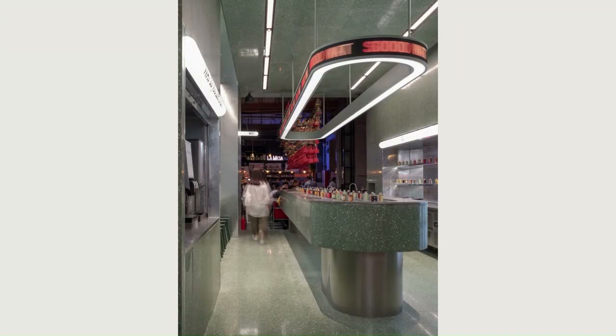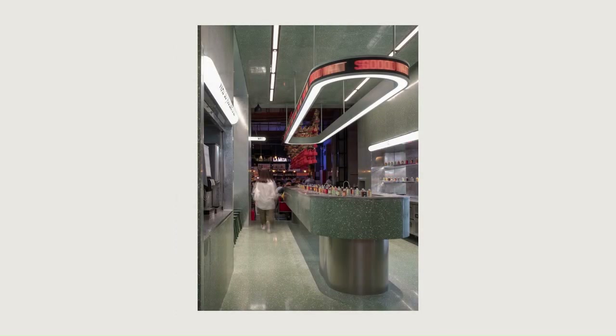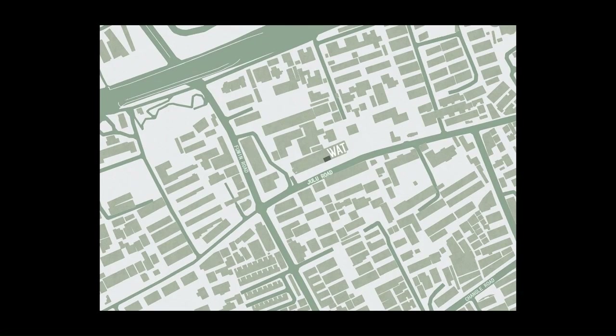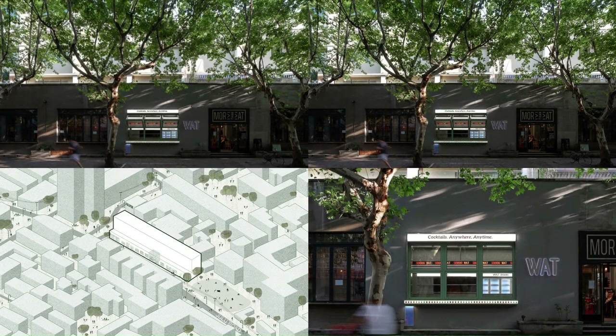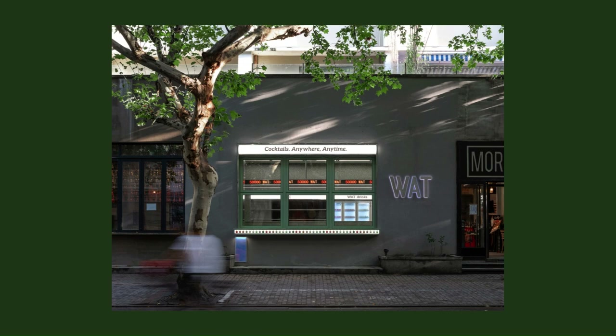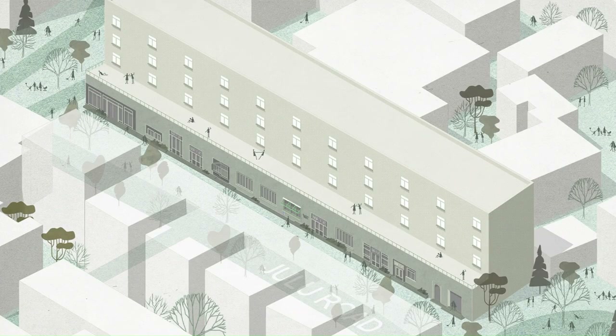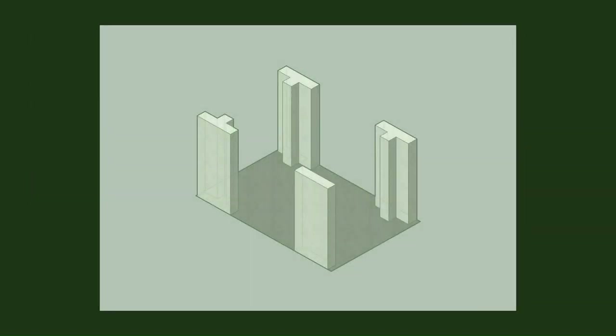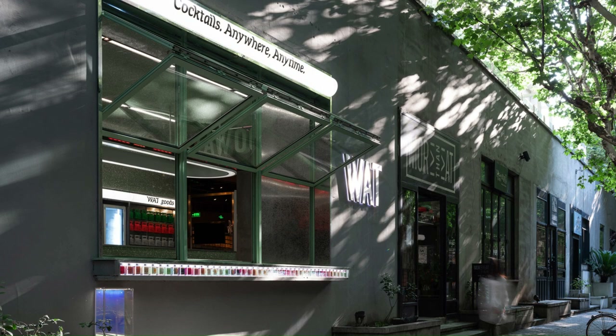A horizontal refrigerator was used to increase the operating surface and display products, which also became a window to interact with visitors in the inner street of MTE. On the south side, along the street surface, we transformed the original sliding windows into folding windows, blurring the sense of boundary between indoor and outdoor space and conversing with the city streets. The extended windowsill serves as MTE's memory of the site and becomes a long bar for both indoor and outdoor space.